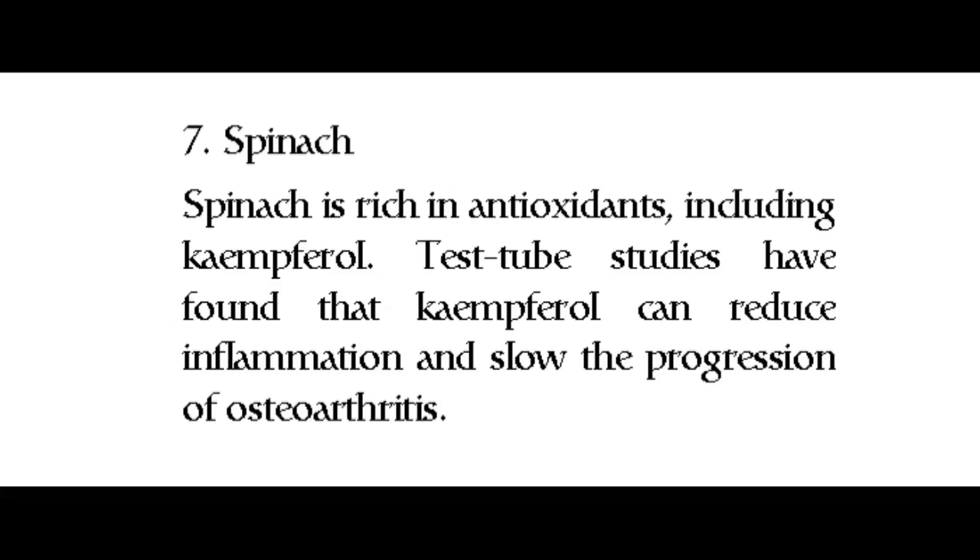7. Spinach. Spinach is rich in antioxidants, including kaempferol. Test tube studies have found that kaempferol can reduce inflammation and slow the progression of osteoarthritis.